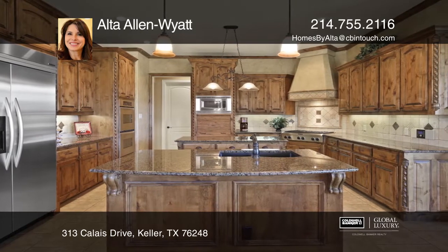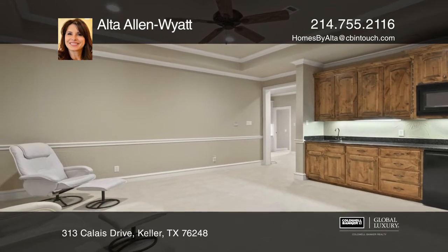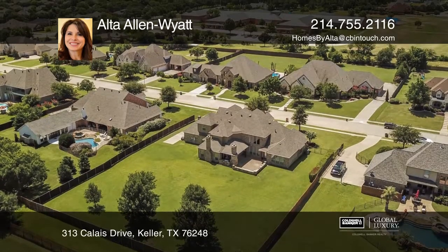Enjoy a game room with a wet bar and a media room upstairs. Entertain outdoors with an outdoor kitchen, fireplace, and expansive backyard.